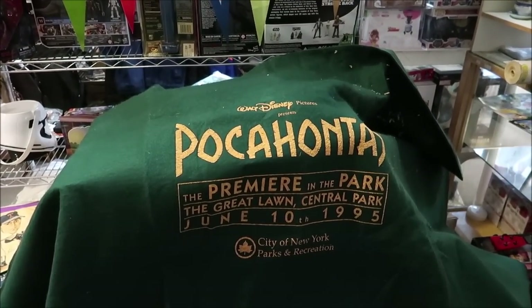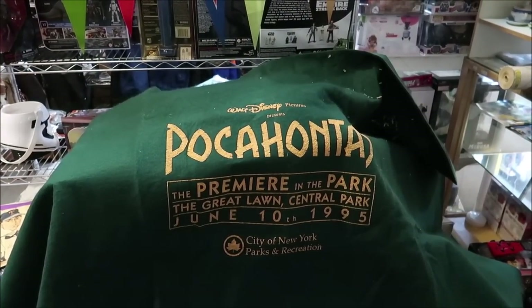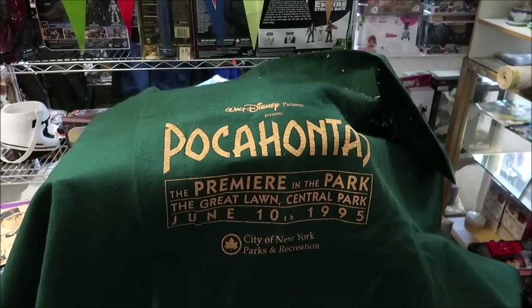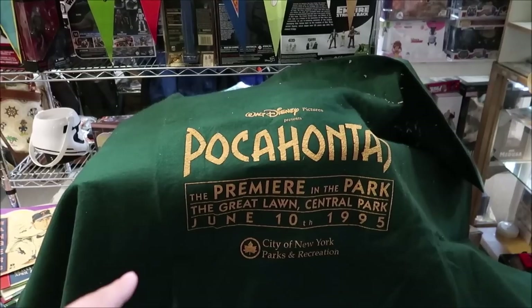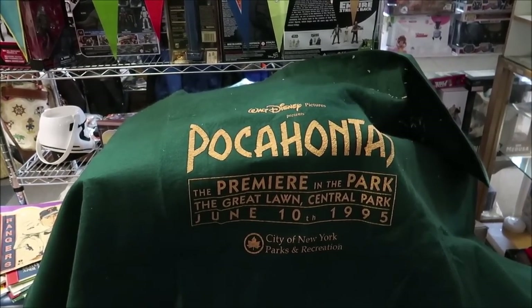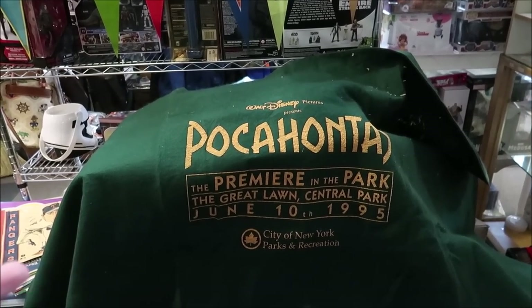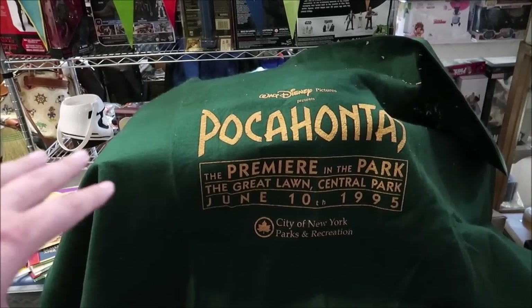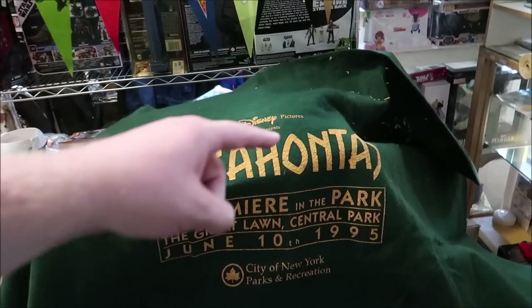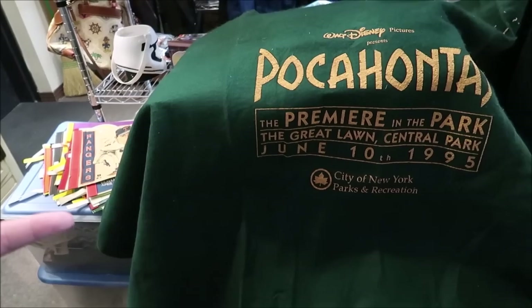This is a really cool find right here — a little blanket they gave out for the premiere of Pocahontas. This was from June 10th, 1995, the premiere in the park on the Great Lawn in Central Park. You would lay on this while they showed the movie, and you can actually still see stuff on it. That is such an amazing find. There's no price on it but I'm actually a little interested in it.